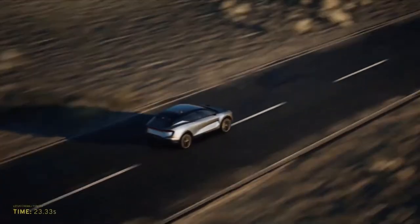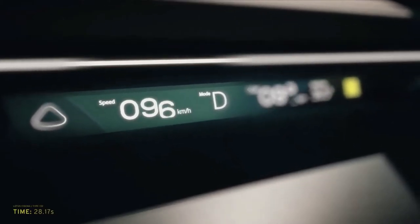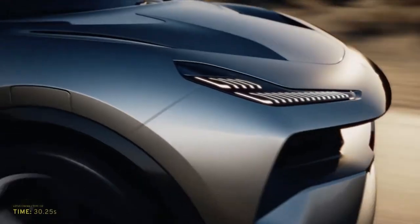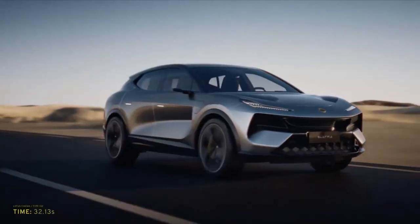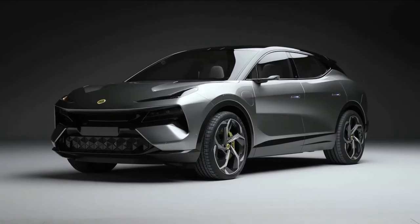The ongoing transformation of Lotus to a truly global performance car brand has reached its most significant milestone yet. The all-new and all-electric Lotus Elita is a striking and progressive hyper SUV, the first of a new breed of pure electric SUVs.